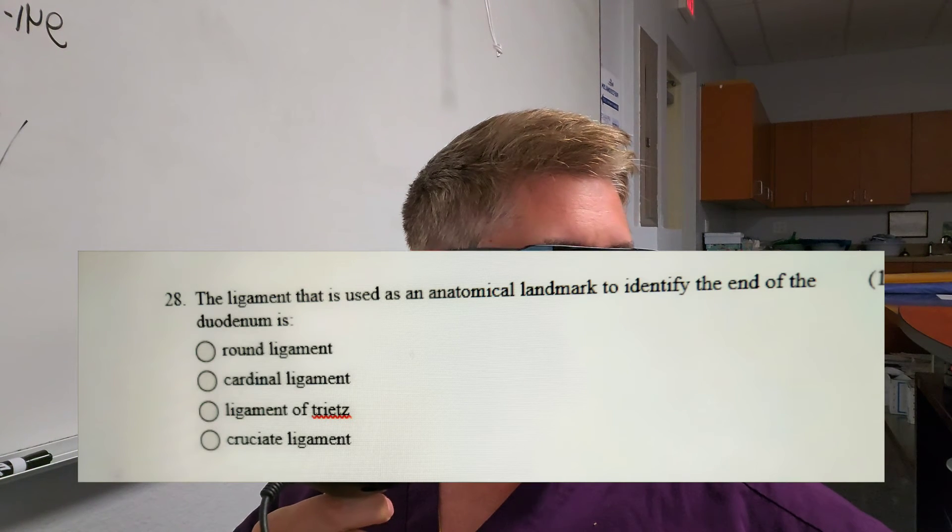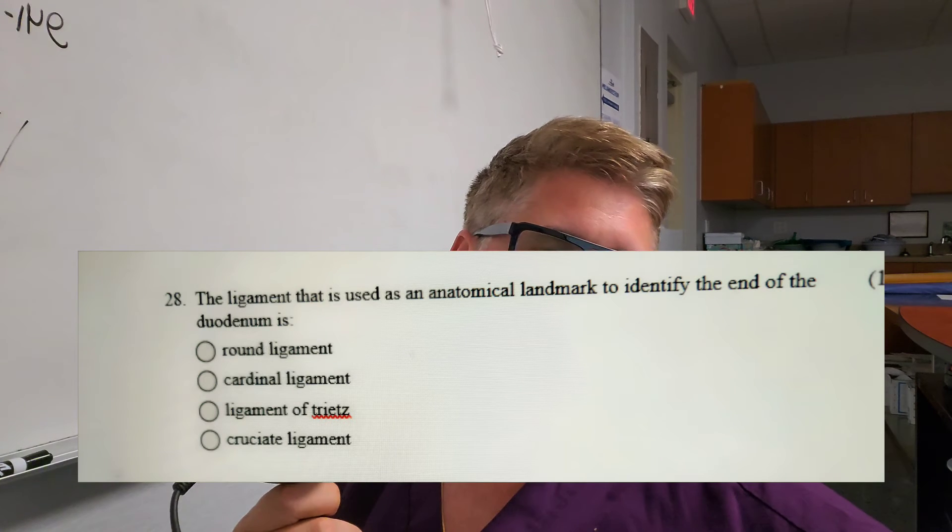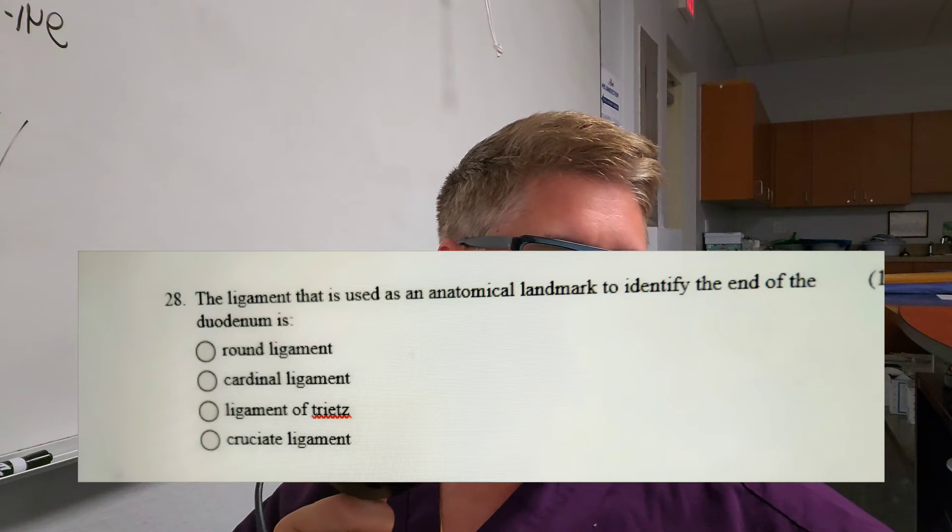The answer is C, the ligament of Treitz. When they're running the bowel in open surgery — running the small bowel, typically starting from the jejunum — they want to know where the jejunum begins from the duodenum. There's a ligament that attaches the jejunum to the diaphragm, and it's a landmark surgeons look for when running the bowel in open abdominal surgery.